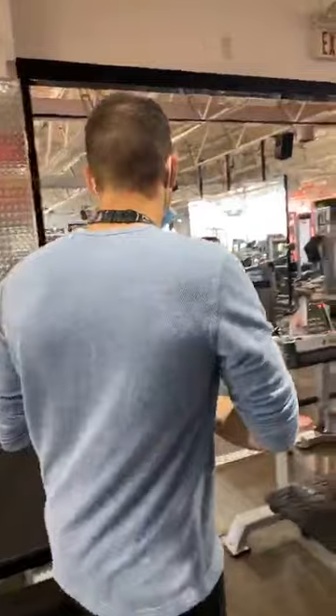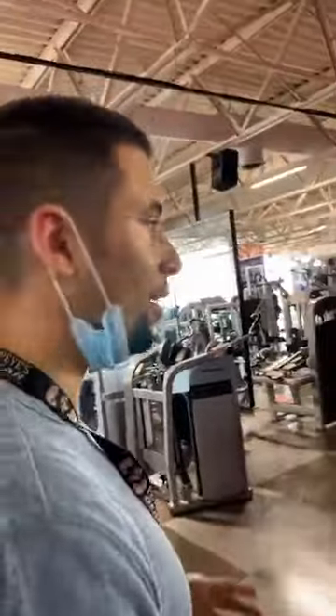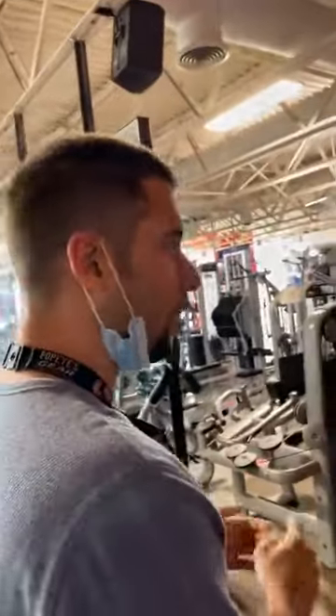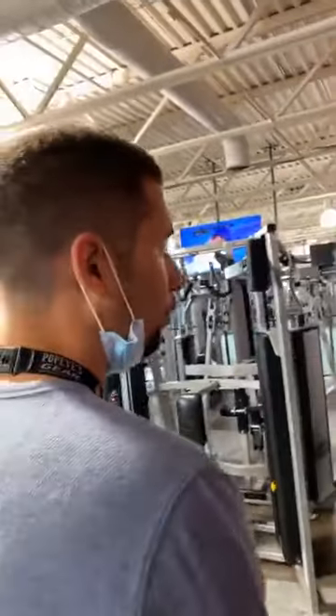That's half the gym. The other half covers shoulders, biceps, triceps, back, and glutes. Let's check out the cardio section, abdominals, legs, and also chest.